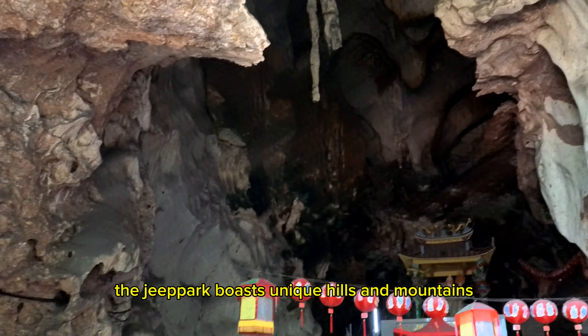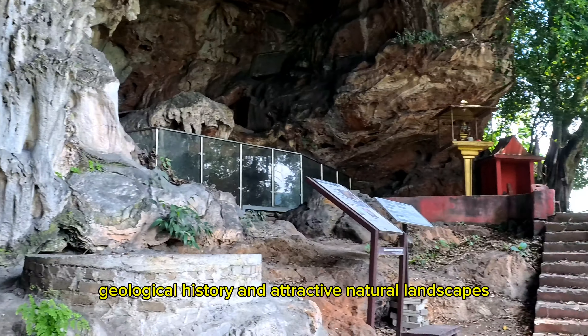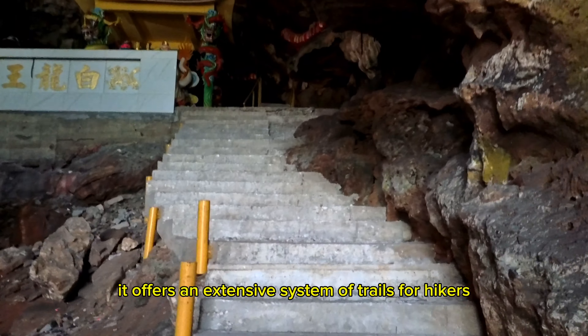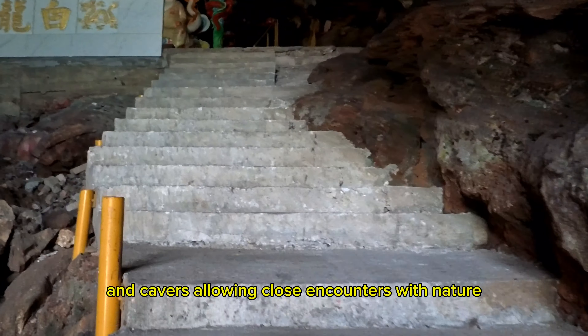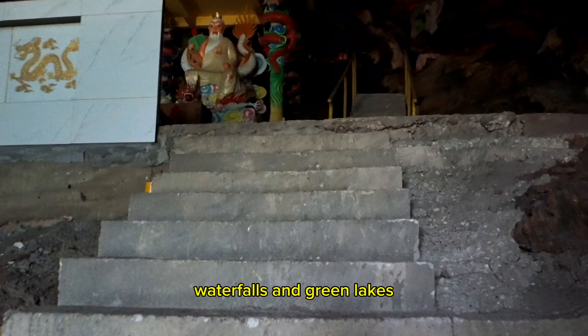The Geopark boasts unique hills and mountains, a rich mining heritage, geological history, and attractive natural landscapes. It offers an extensive system of trails for hikers and cavers, allowing close encounters with nature, including rugged terrains, waterfalls, and green lakes.